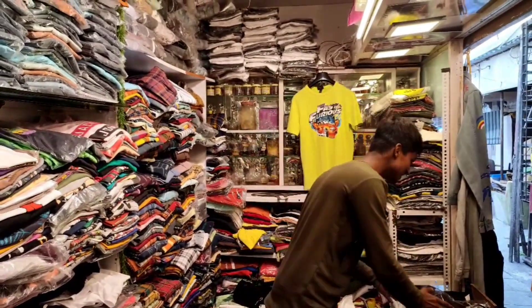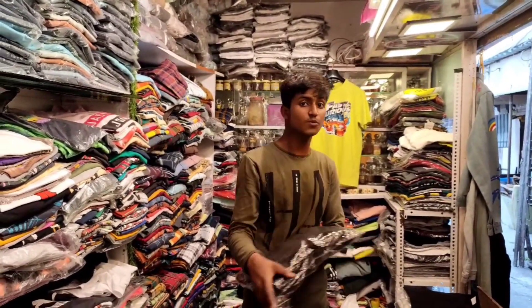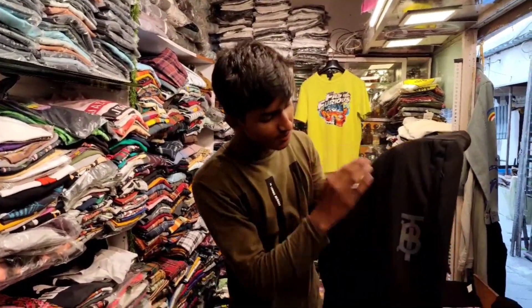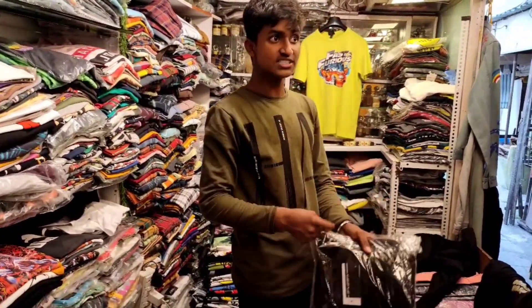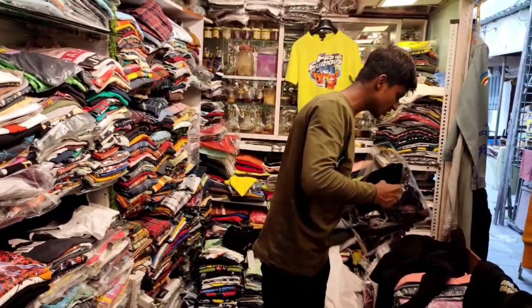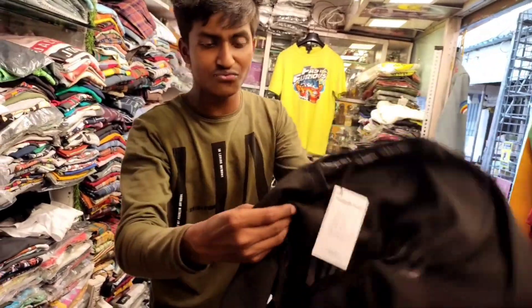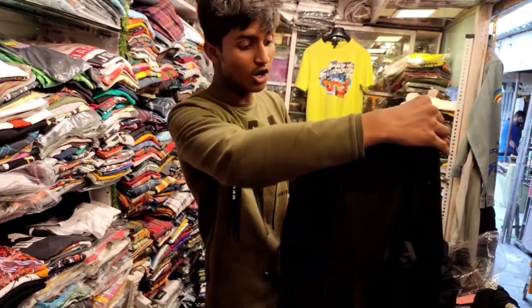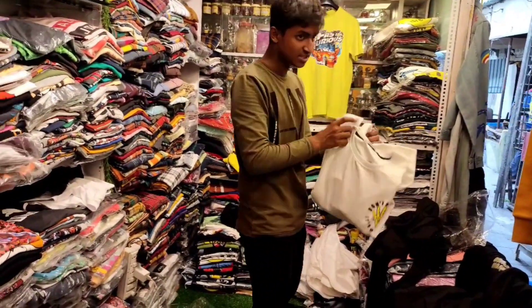Firoz collection has another offer — we are going to look at a tracksuit. It will be imported and the price range is something I will tell you about. It will shine in the night. If you have a tracksuit, you will get all of it. This is the Los Angeles brand with thick fabric. The size goes up to XL and it is imported.